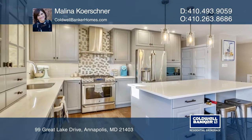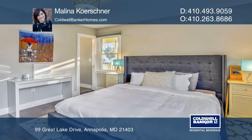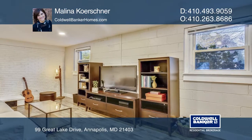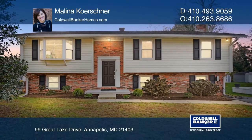The master bedroom provides plenty of closet space and a half bathroom. The lower level offers a large finished family room with a wood-burning fireplace and a fourth bedroom. Find out how you can get the keys to your new home by contacting Melina Kirshner.